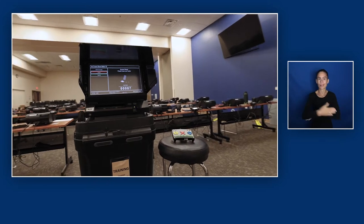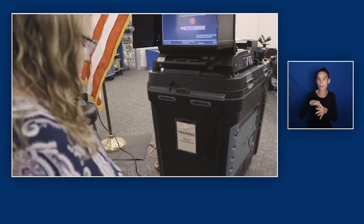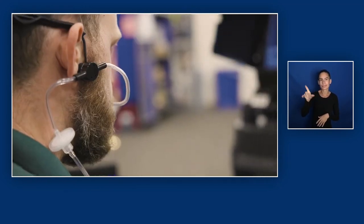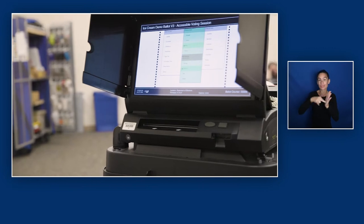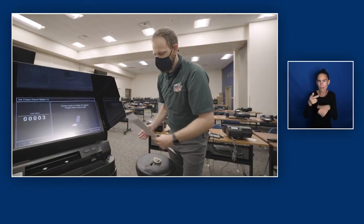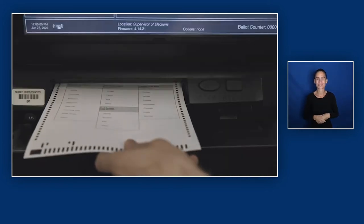An ImageCast voting machine featuring a screen and panel of buttons. The ImageCast machine was designed for accessibility, which means that voters with disabilities can cast their ballots using the standard equipment available at every voting site in our county. Have no fear — it's a very simple process. They will help you get set up and oriented to the machine and how it works. A poll worker inserts a paper ballot into the machine.